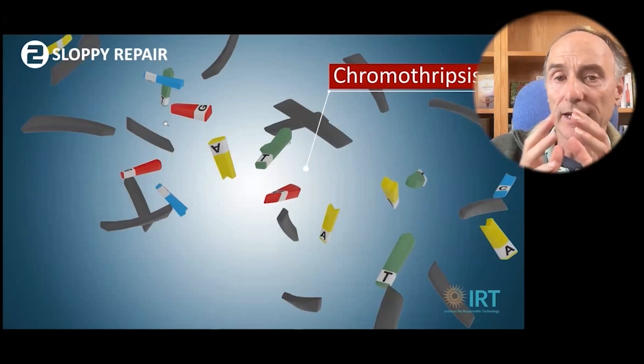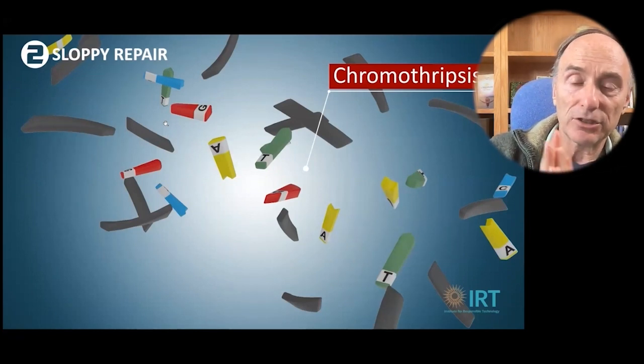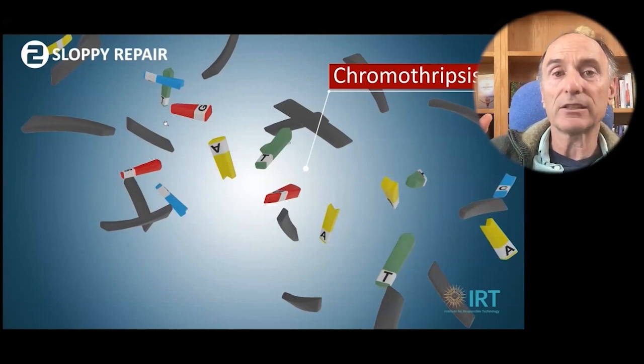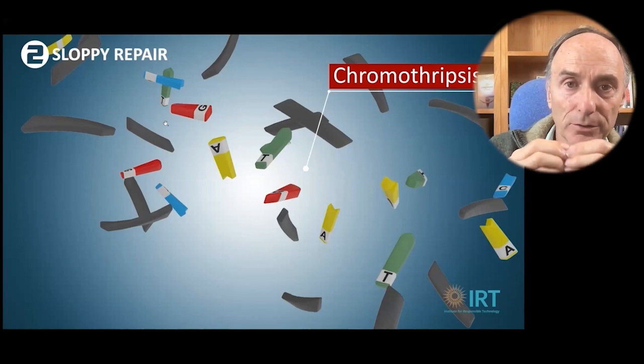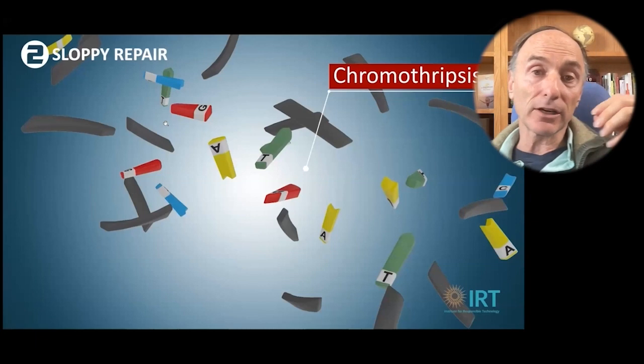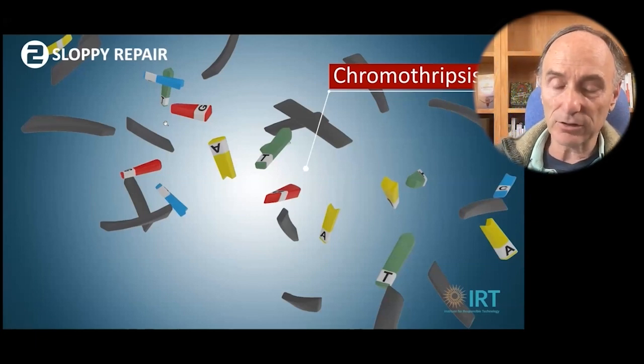Sometimes, in the case of something called chromothripsis, the gene editing shatters the chromosome. When it gets reformed through genetic repair, it can be completely scrambled. There can be large sections of the chromosome missing, and chromothripsis is linked to cancer.